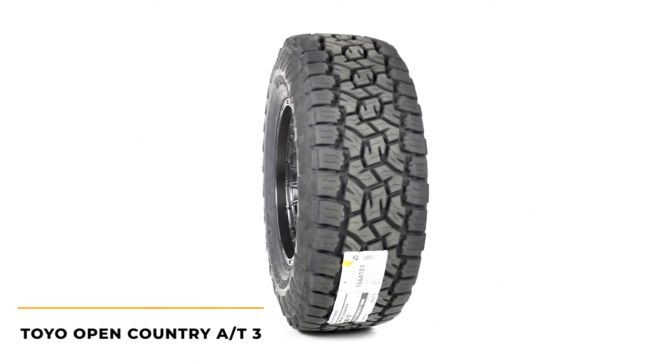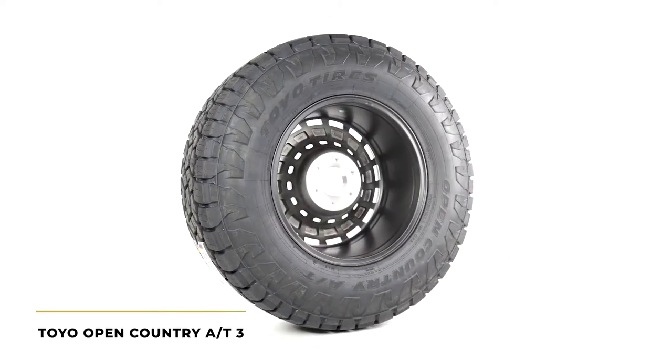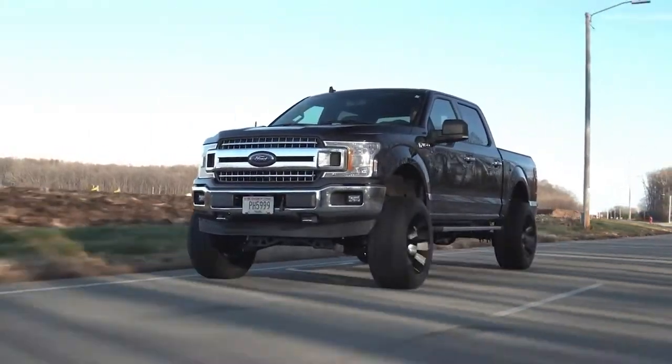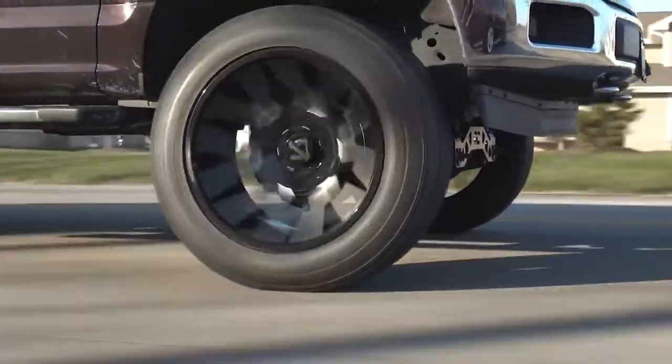Next up on our list, we have the Toyo Open Country AT3. The AT3 is the third generation of Open Country tires, with each generation being better than the last. You can expect consistent and reliable on-road performance from this tire, with the ride being surprisingly quiet given its aggressive tread pattern.